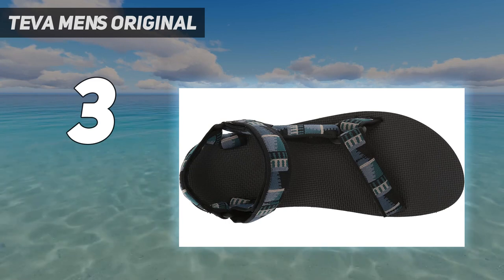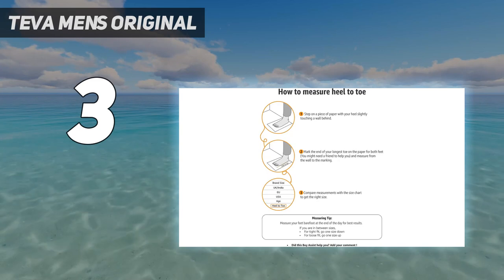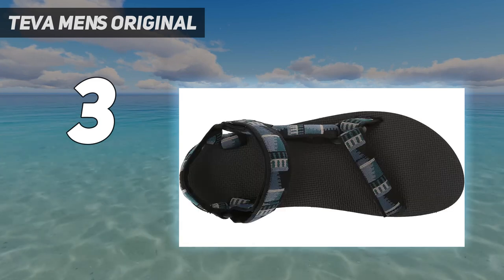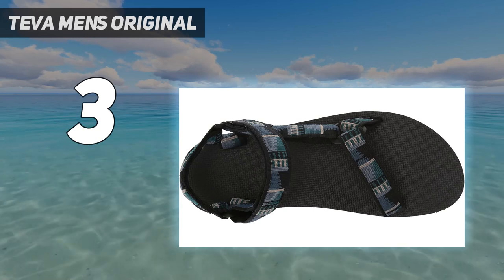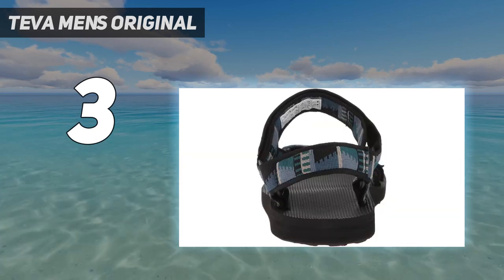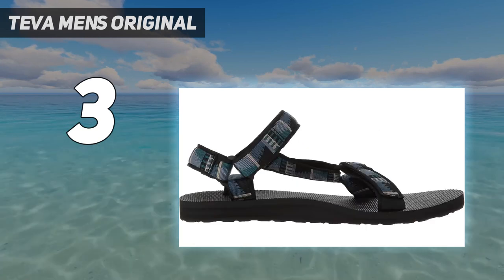Quick-dry webbing made from recycled plastic using traceable, verifiable Reprieve polyester yarns supports your foot and stands up to abuse. Adjustable ankle strap lets you customize your fit. Molded EDA midsole with heel cupping and arch cookie for added support. Rubber outsole for durability and traction.